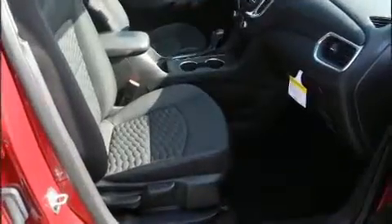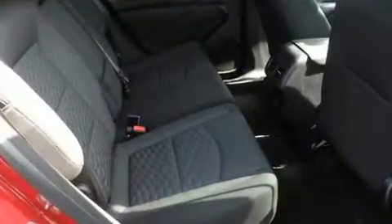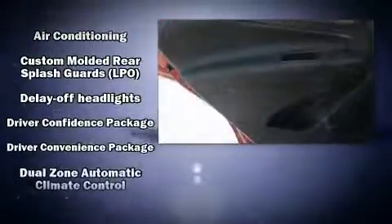It distinguishes itself from the competition with features such as a tachometer, an outside temperature display, heated door mirrors, remote keyless entry, and much more. With high-intensity discharge headlights illuminating your path, you'll always appreciate maximum visibility.